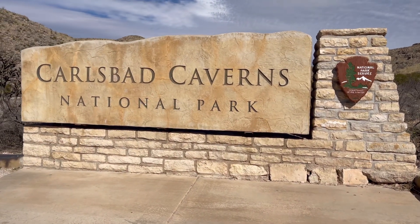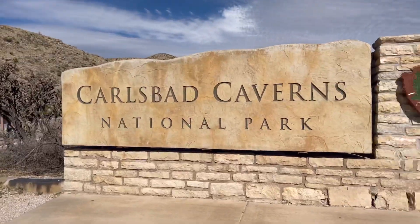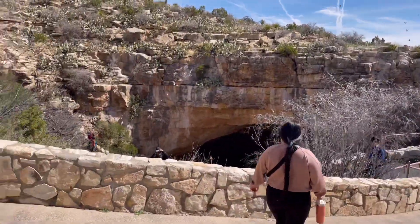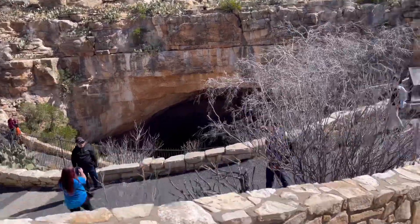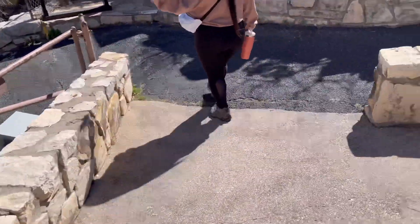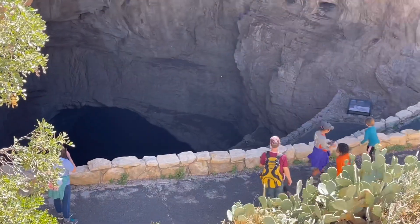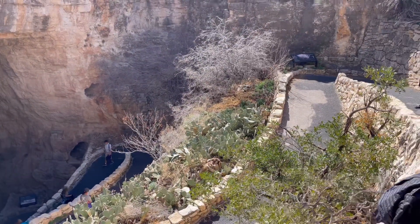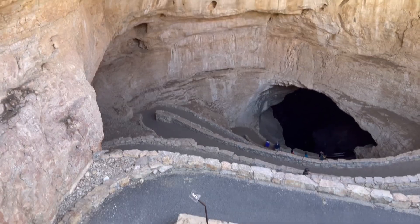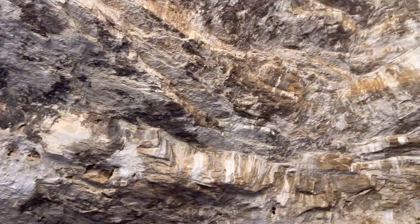Alright, we just got to this place called Carlsbad Caverns here in Carlsbad, New Mexico. I'll show you guys what the caverns look like in a second. Alright, this is like the amphitheater entrance to the cave. This is the entrance — it goes real deep down in there. Just wanted to give you guys one more view of this entrance with all these birds flying around.